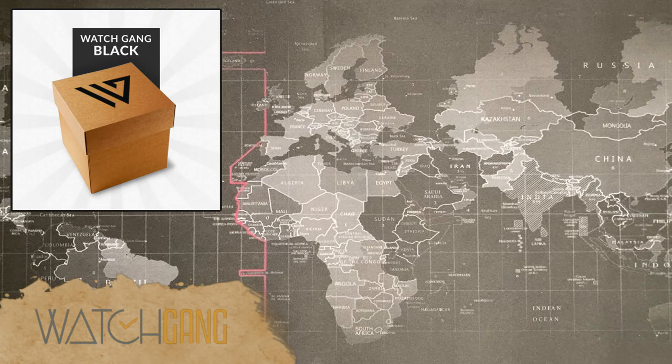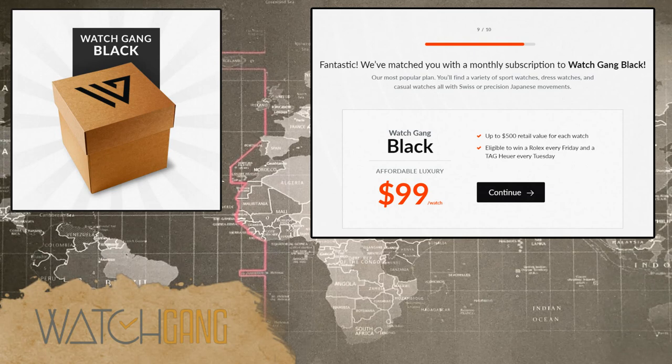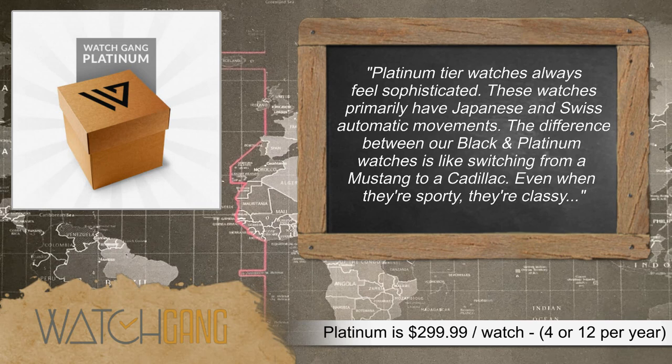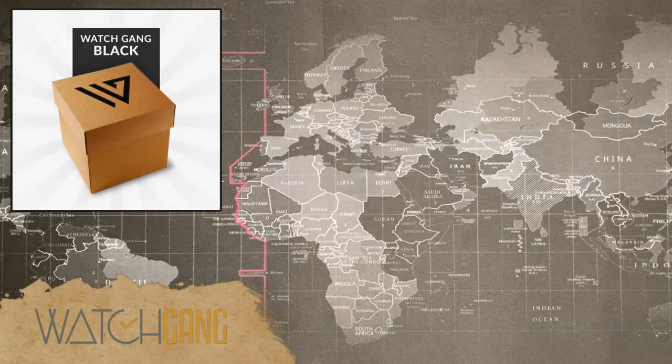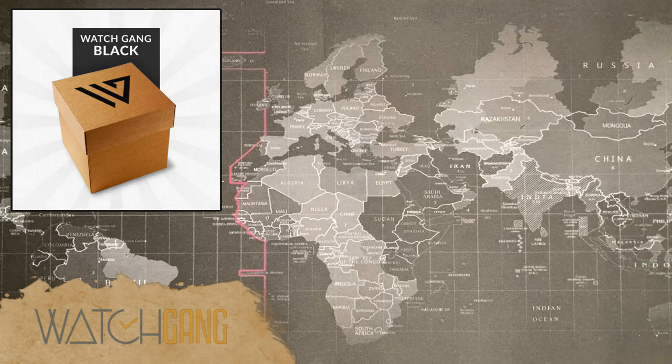I did the Black tier, which is the middle tier, and then there is the Platinum tier. Black tier watches are basically hundred-dollar watches — that's what you pay, but you're getting something of substantially higher value. Platinum is a bit more expensive and I may sign up for that quarterly next year. The cost for Black tier is $99 a month, which comes out to about $118 with tax and shipping — just shy of $120 to get one watch monthly.